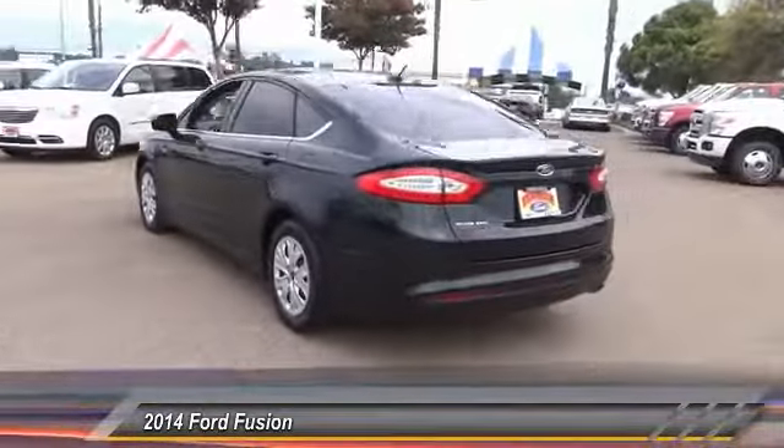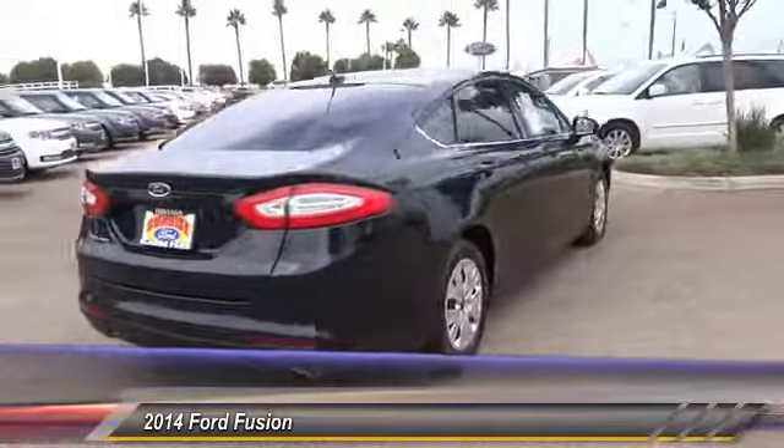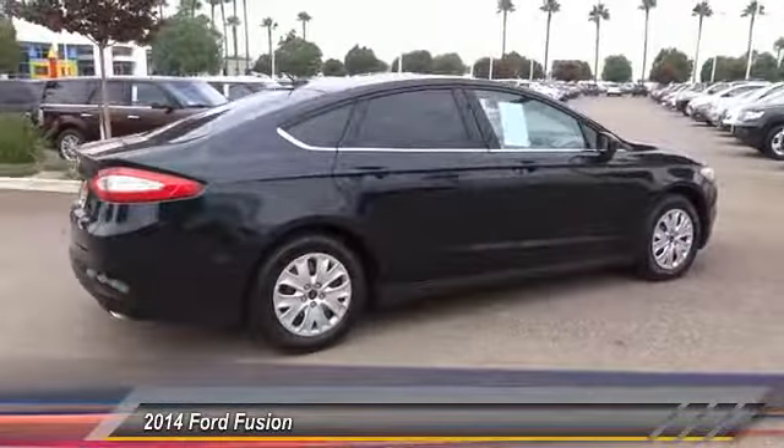Here are some of this vehicle's great options: driver airbag, air conditioning, cruise control, CD player, power locks, power mirrors.